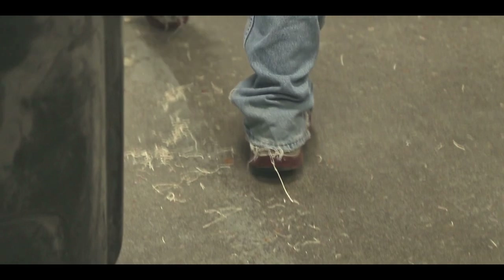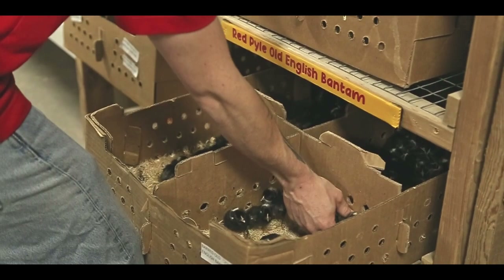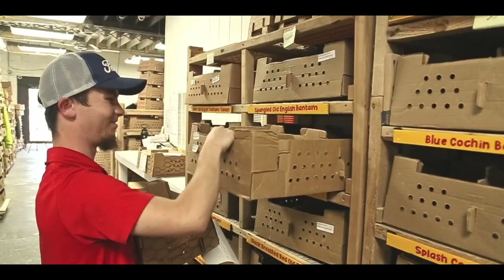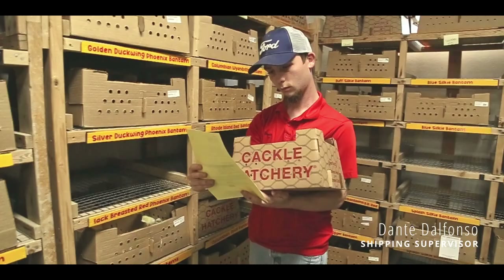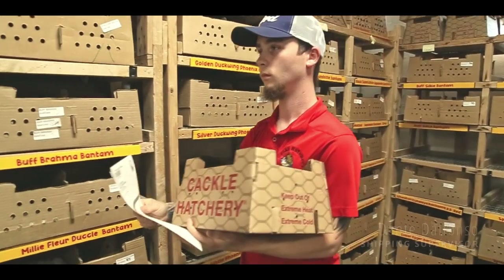Probably one of the best things that I love about working here is the friendly atmosphere. Everyone truly does care about you, and it's truly amazing being able to see a smile on someone's face whenever they get to take live poultry out the door. I'm Dante, I'm the Rare Breed and Bantam Shipping Supervisor. I've been here roughly about nine years.